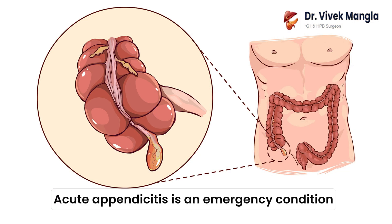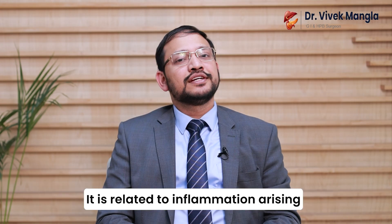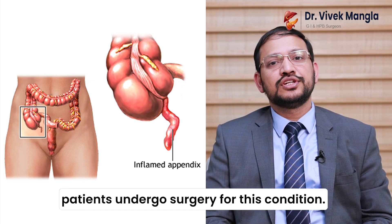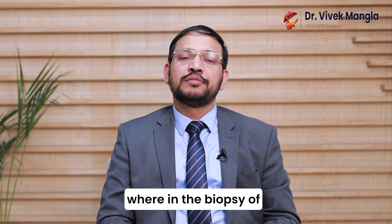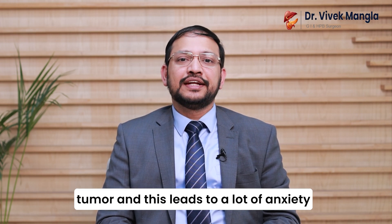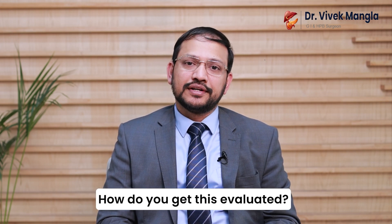Acute appendicitis is an emergency condition in which there is sudden onset abdominal pain, sometimes with fever and nausea. It is related to inflammation arising from the appendix, and quite often patients undergo surgery for this condition. Occasionally we encounter a situation wherein the biopsy of the appendix throws up a surprise in the form of a tumor, and this leads to a lot of anxiety in the patient and family's mind — how to go about it, and how to get this evaluated?